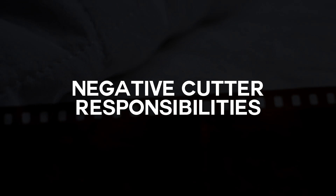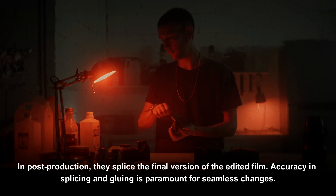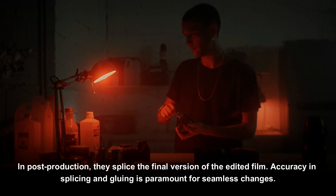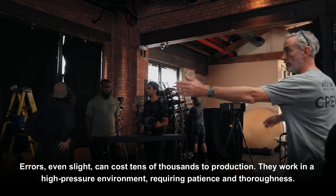In terms of negative cutter responsibilities, in post-production they splice the final version of the edited film. Accuracy in splicing and gluing is paramount for seamless changes. Errors, even slight ones, can cost tens of thousands of dollars to a production.